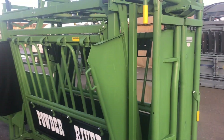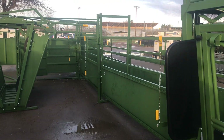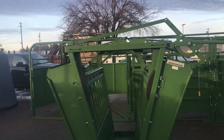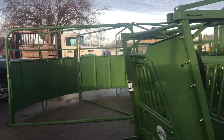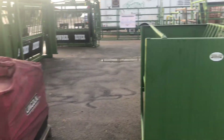Over here we have our self-catch chute with our stabilizer, hooked up to our 20-foot Classic Deluxe Alley, hooked back there to our 30-foot Cattleman's Sweep Tub — also 180 degrees. All kinds of real nice stuff down here at the Red Bluff Bull Sale. Come down and see us when you get a chance. This stuff is top of the line.